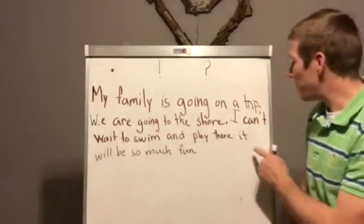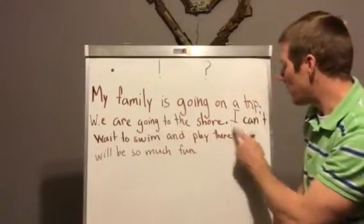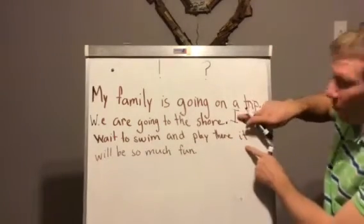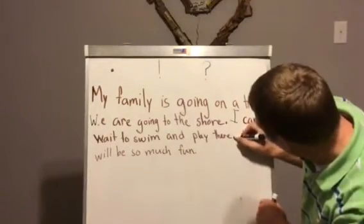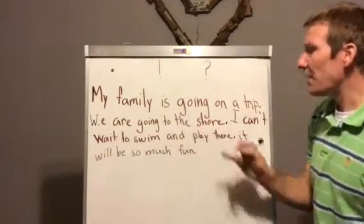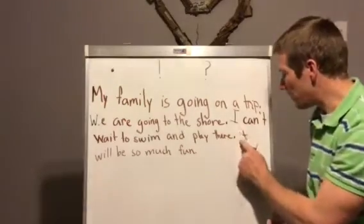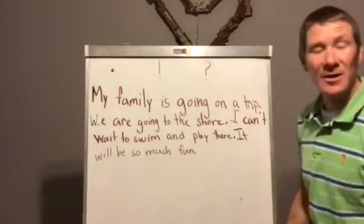Let's see if there are any more periods we need. I can't wait to swim and play there. It will be so much fun. Notice how that changed again? Period. I can't wait to swim and play there — I'm talking about swimming and playing here. Now I'm telling you how much fun it's going to be. So that will be all the periods I missed in there.